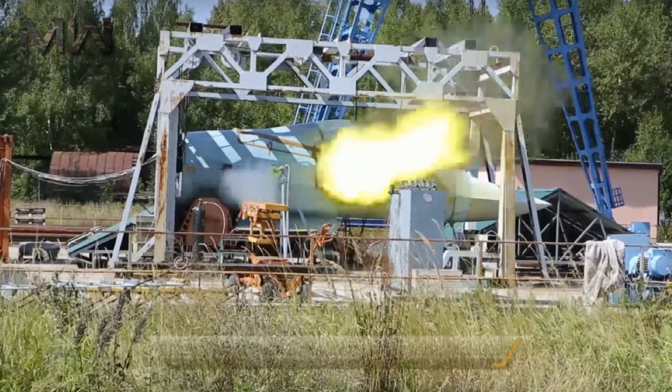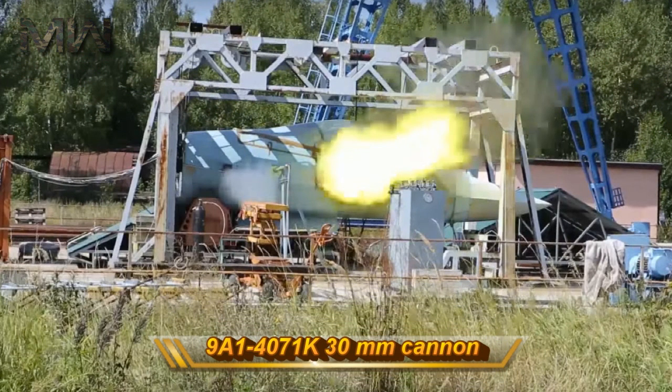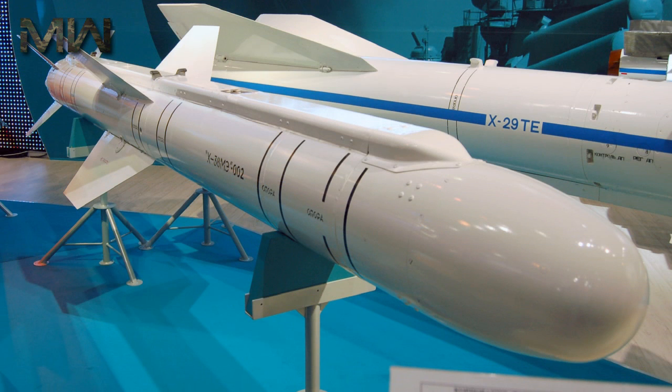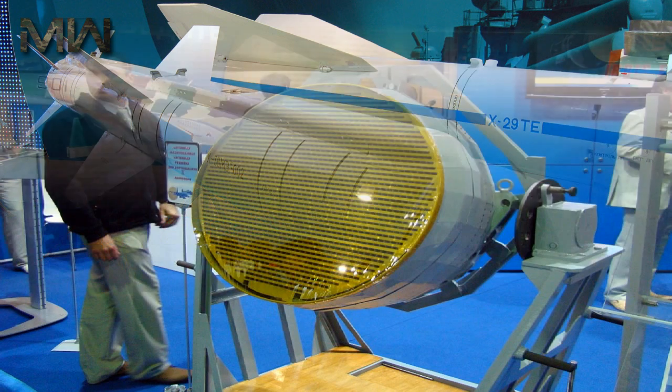The aircraft has an internally mounted 9A1-4071K 30 mm cannon near the right leading edge root. For air-to-air combat, the T-50 is expected to carry four beyond-visual range missiles in its two main weapons bays and two short-range missiles in wing root weapons bays.